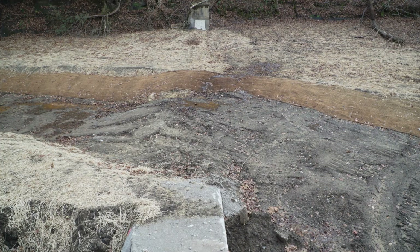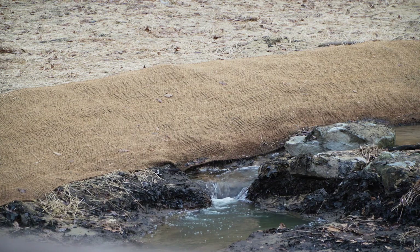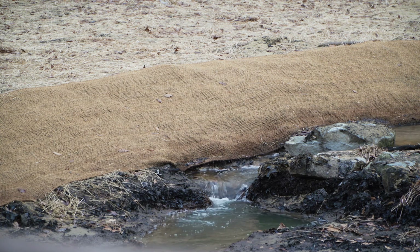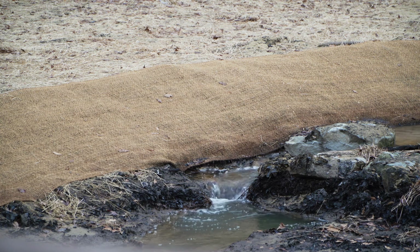The channel's been graded to pretty much its final grade. The only thing left to do now is install stream structures for both habitat and stream stability to help protect the banks from erosion in the future. The dam's been completely ground out and it's at its final elevation. Most of the major excavation and earthwork's been completed. Now it's a simple matter of installing the habitat structures, the fish structures, and the fishing piers.